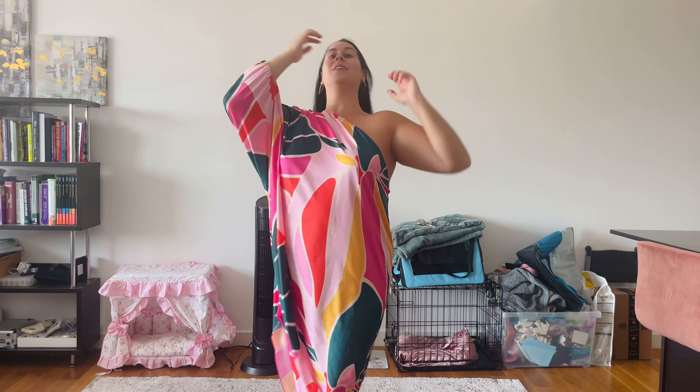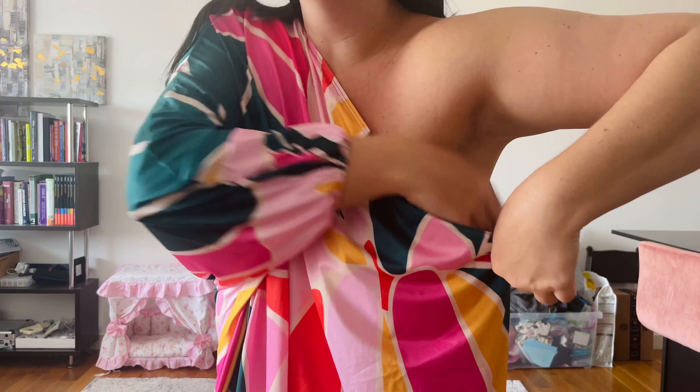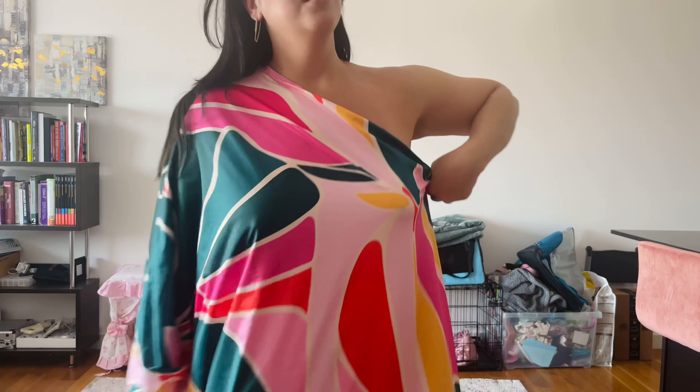Oh my god, I love this! Definitely, if you're going to get this, you need to size down because it is definitely two sizes too big. This is a size extra large — I'm going to exchange this for probably a medium. It is listed as a cover-up but I would definitely wear this out as a dress as well. I absolutely love this.